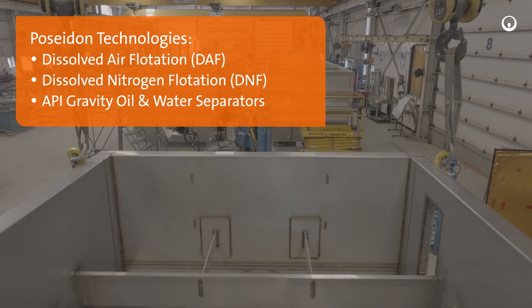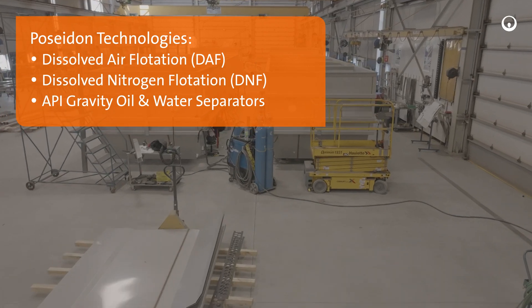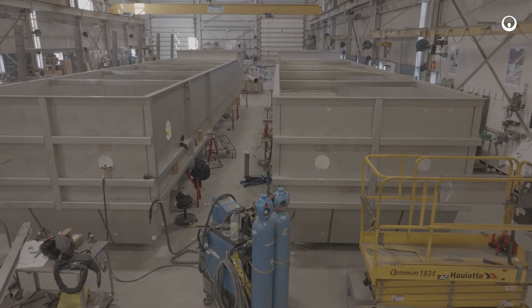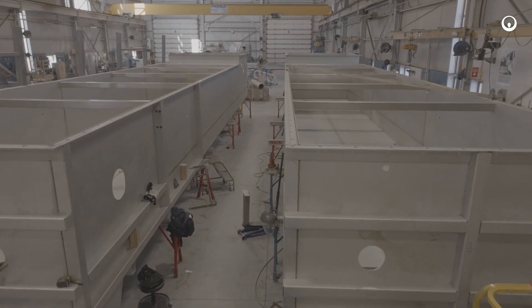The Poseidon DAF, DNF, and API oil and water separators from Veolia offer a new level of efficiency in a compact design.